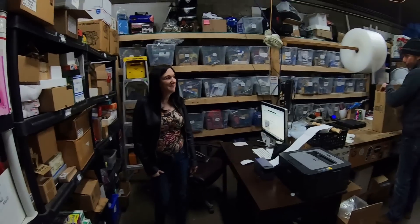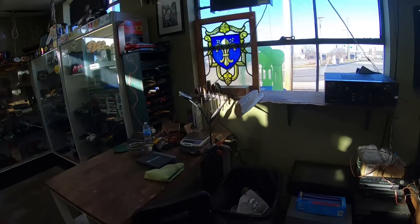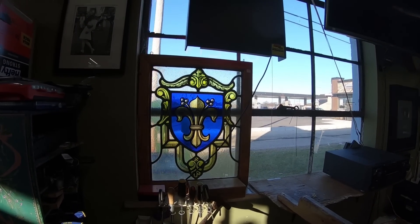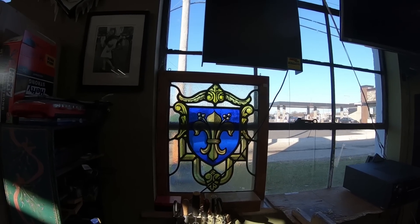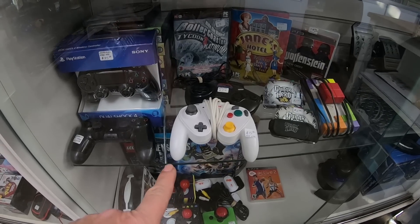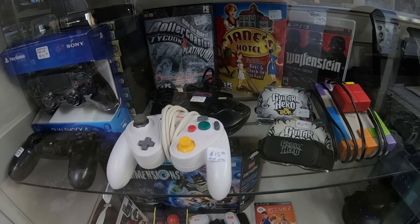I decided to put the stained glass in the window here — it looks pretty nice, and during the day people can see it. Also, you guys gave me a hard time from the video a couple days ago where I said this is not an original GameCube controller — it's a GameStop controller and we're asking $15. I think I mistakenly said $50 in that video, which would be insane.